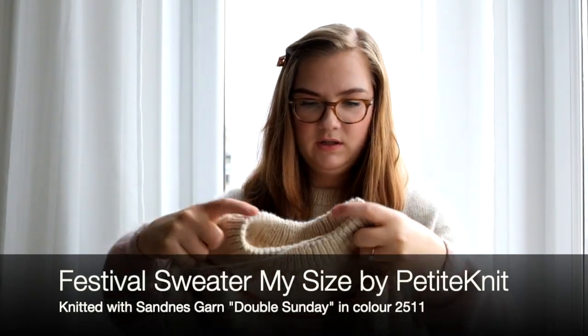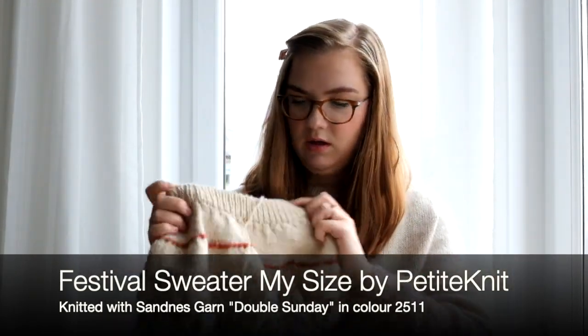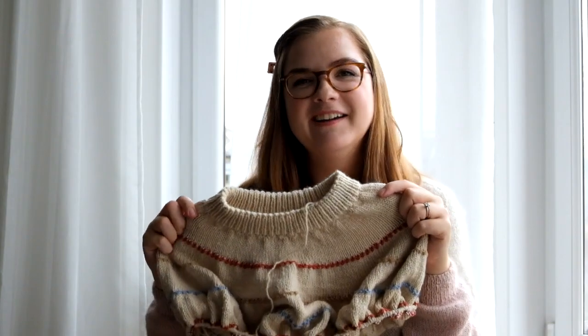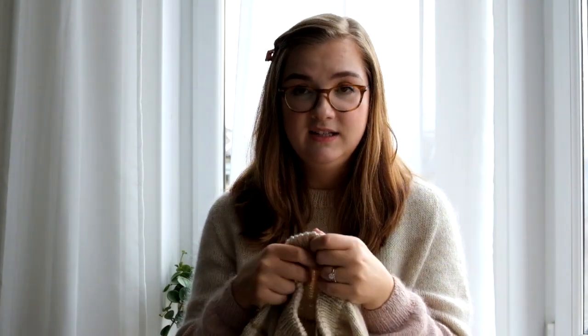On to the second category: works in progress. I'll start with what I've already mentioned — I'm working on the Festival Sweater in my own size, again by Petite Knit. This is the front here. I'm making it exactly the same as the one for my daughter so we can match and twin while she'll still let me put her in things I'm also wearing. It's knitted in a size medium which measures up to my bust size, and I'm using Sandness yarn in Double Sundae by Petite Knit in the color Almond as the main color.